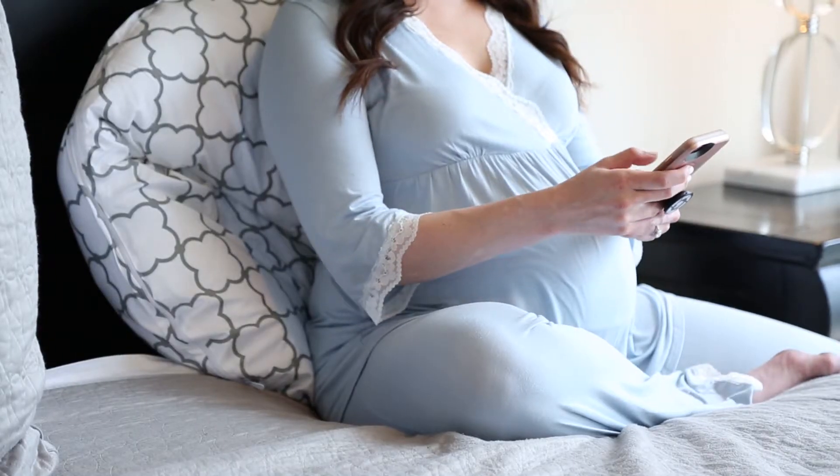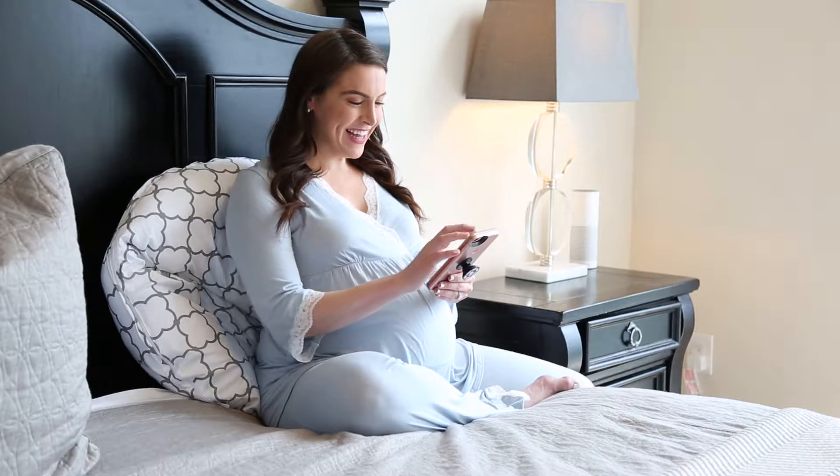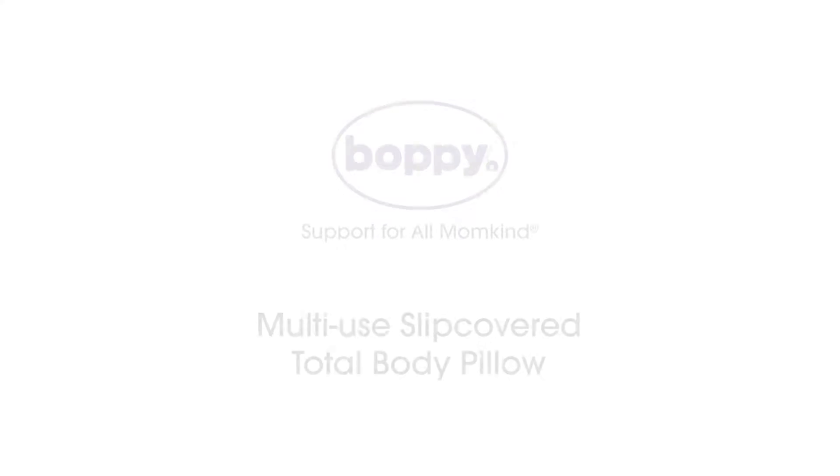Not only do I use this pillow to help me sleep at night, I can use it anywhere in the house, whether I'm reading in bed or watching TV on the couch. Boppy — support for all momkind.